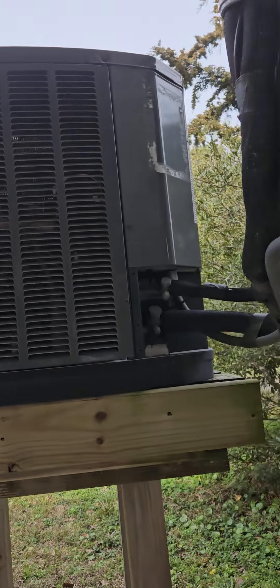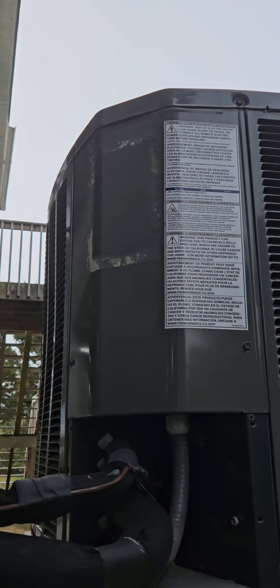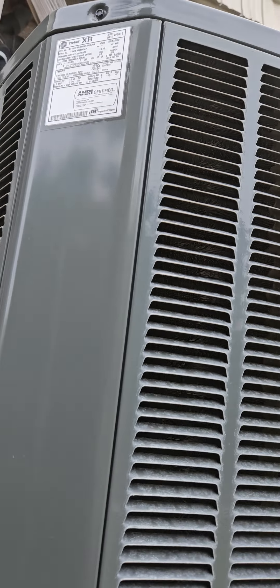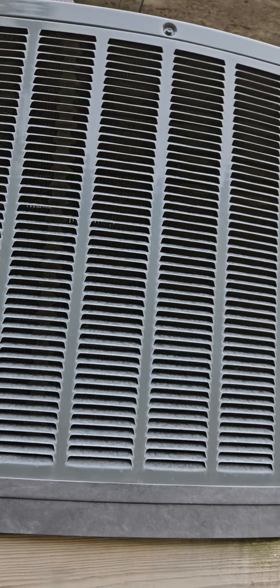The HVAC unit looks newer. The sticker says 2019. That's good.